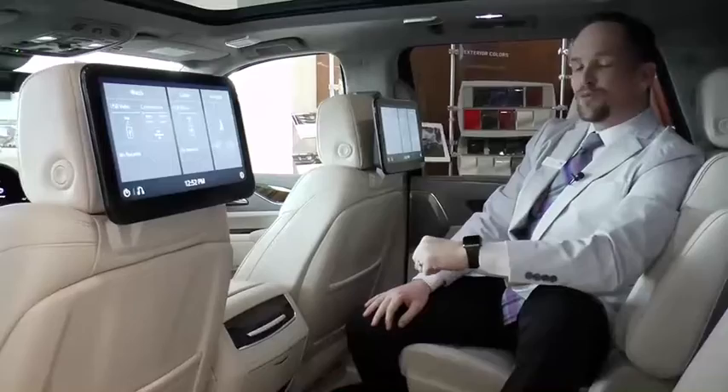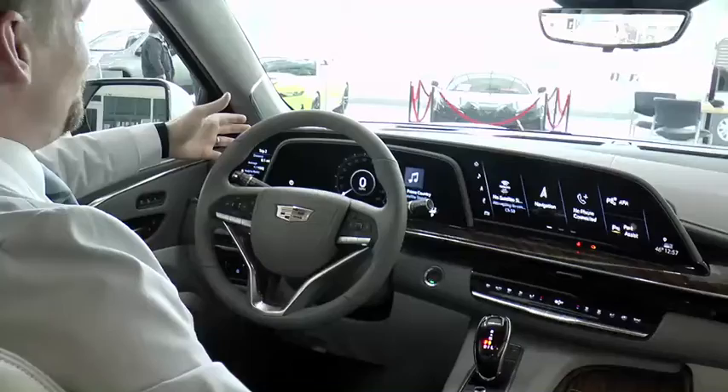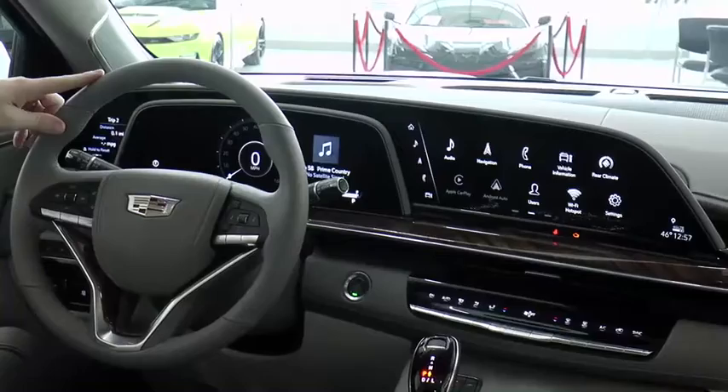Up here in the driver's seat, it's like I'm looking at the future. Stretching 38 inches across my dashboard, I've got my industry-first curved OLED screen display. Look at the thing — fully customizable. Do whatever you want with it. It's just fantastic up here.